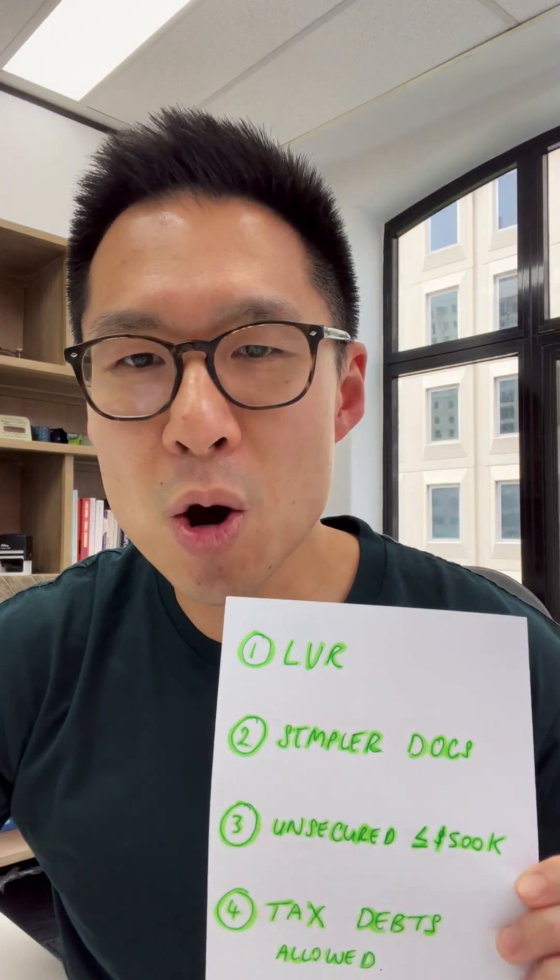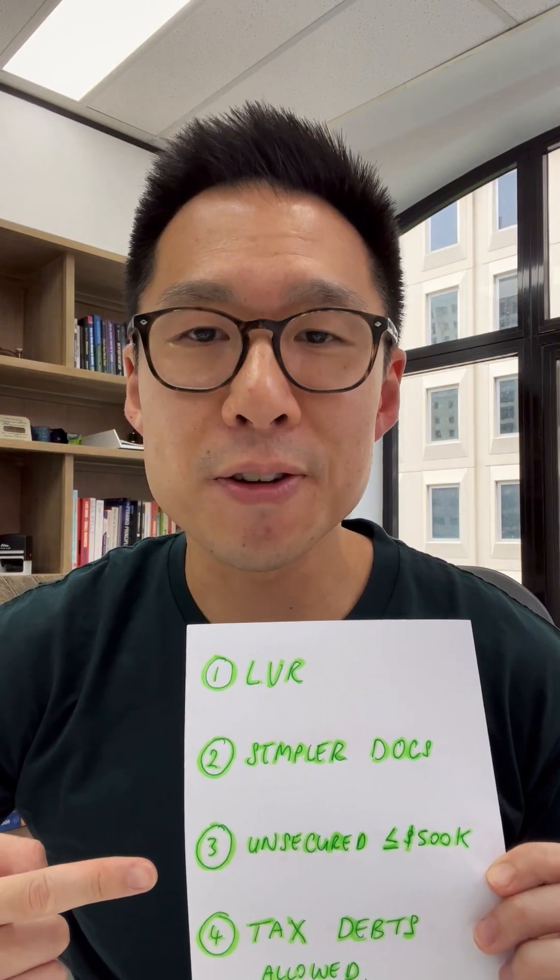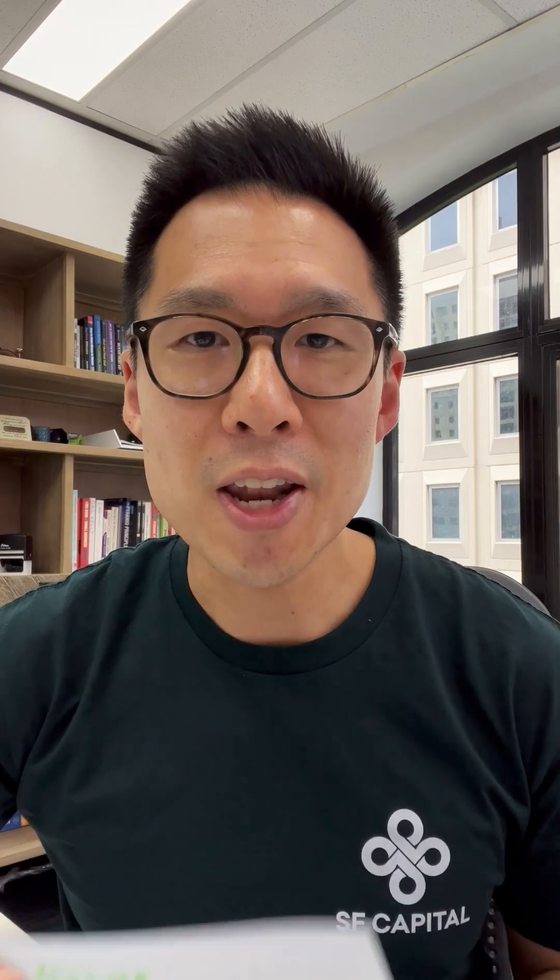The third thing that's great about this offer is Westpac is now offering loans that are unsecured — that's without property security — up to $500,000. It's great to see Westpac try to take back market share from lenders like JuroBank as well as non-bank lenders that have emerged like Shift and Grow Capital.